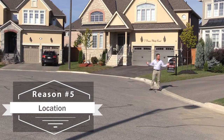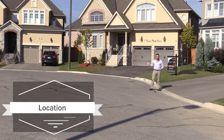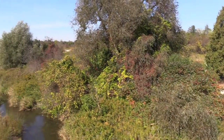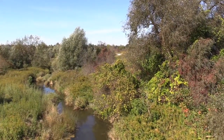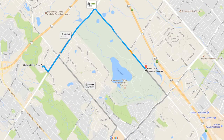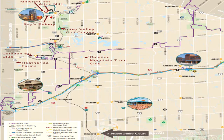Reason number five is location. 5 Prince Philip Court is located on a small cul-de-sac in South Caledon. If walking trails and conservation areas are of interest, access to the Etobicoke Creek Trail is right down the street. The Heart Lake Conservation Area is minutes away, and all of what the Caledon countryside has to offer is just a short drive north.